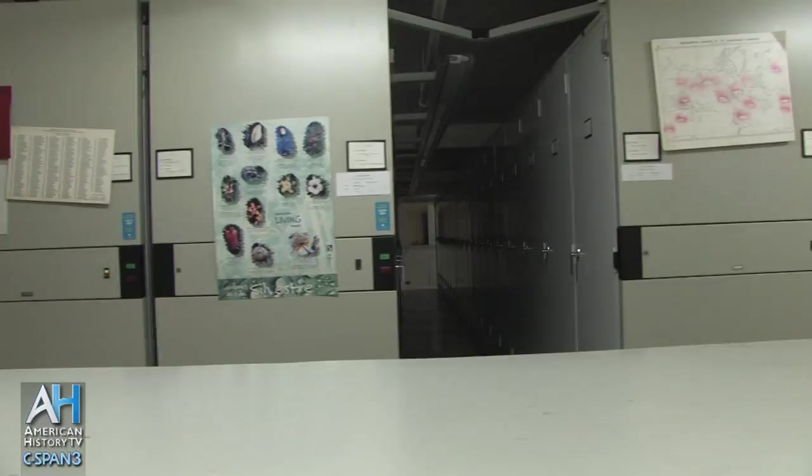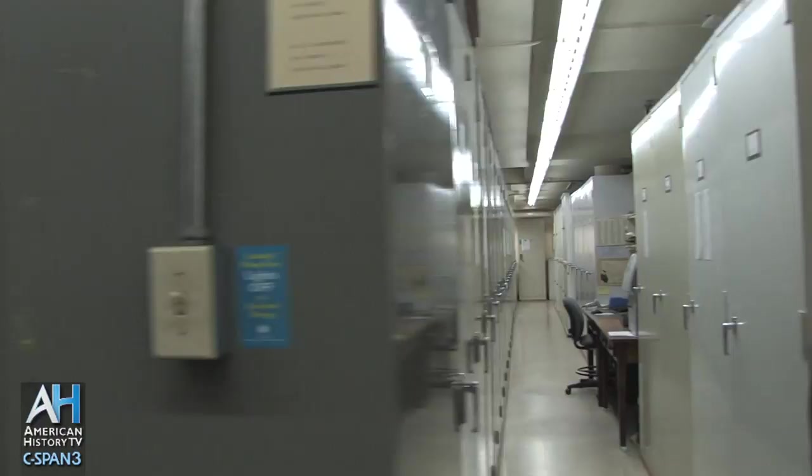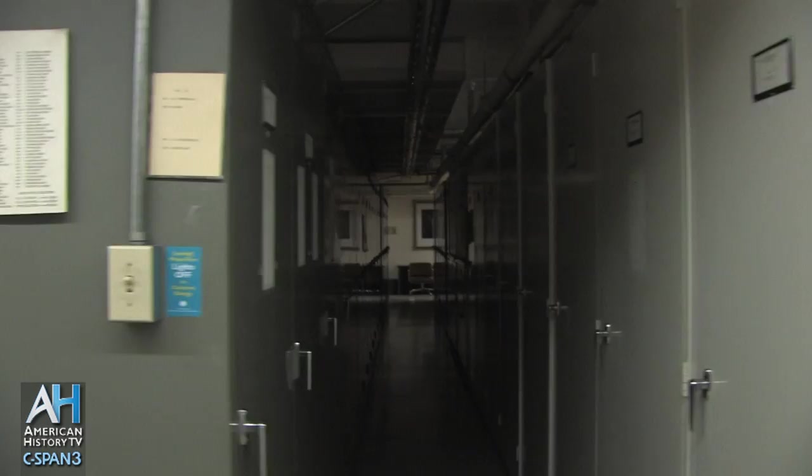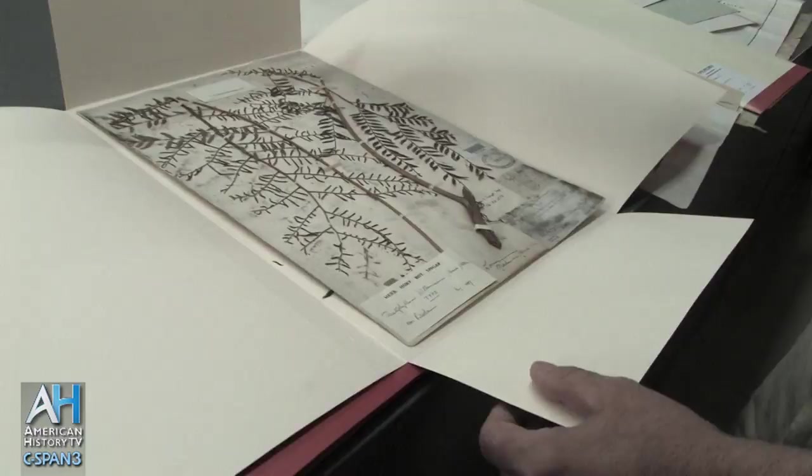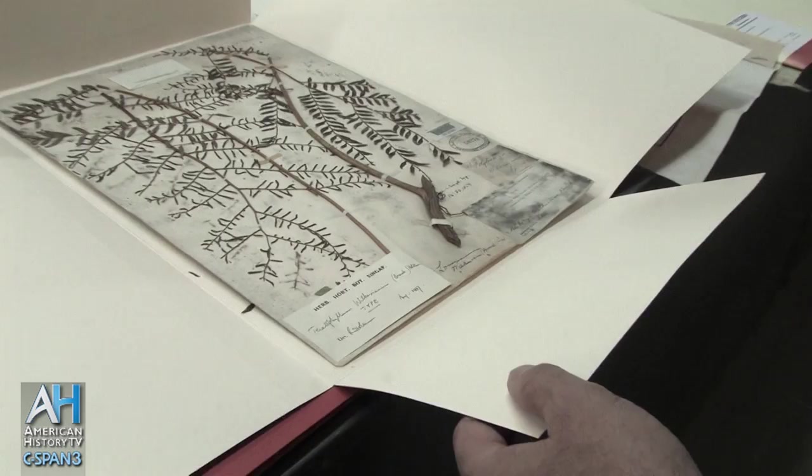Now we're coming into the middle of the collection on the fourth floor, and it's hard to tell sometimes the enormity of this place, but hopefully you'll get an impression of that. This is an example of the specimen. This is the type collection of the specimen we saw downstairs that was named after Wilkes — the Polybotria Wilkesiana. This is the fern described by Brackenridge and named for Wilkes.